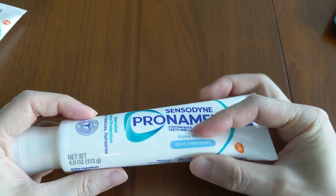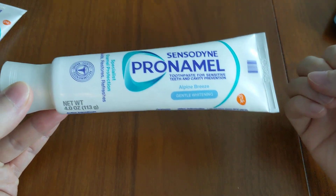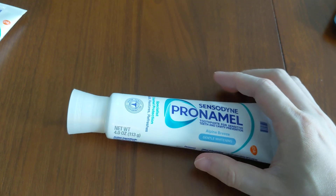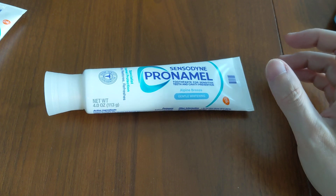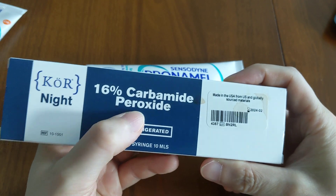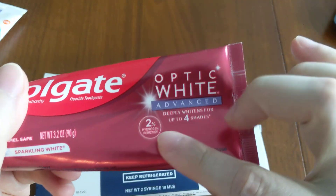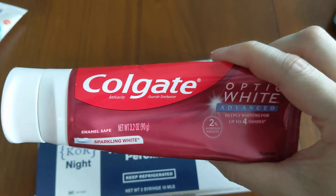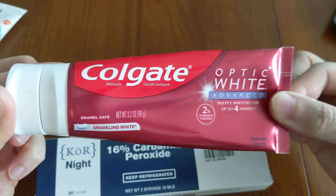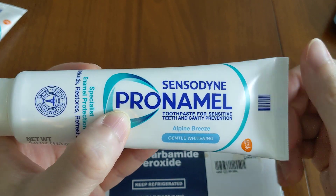When I say it won't bleach your teeth whiter, I mean the chemical bleaching you'd get at a dentist — where a gel is put on your teeth and it chemically bleaches them. This toothpaste does not do that because it does not contain peroxide. The only ingredients that can chemically bleach teeth are hydrogen peroxide or a peroxide derivative. There are a couple of toothpastes that do contain peroxide, like the Colgate Optic White series with 2% hydrogen peroxide, which both mechanically abrades stains and chemically bleaches — making it a real whitening toothpaste.